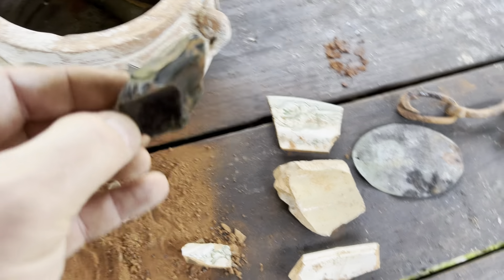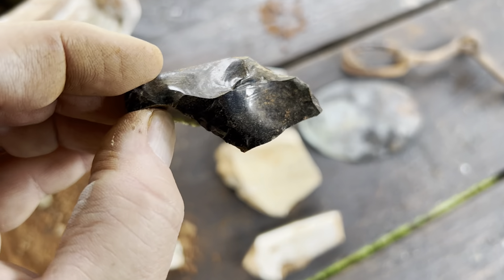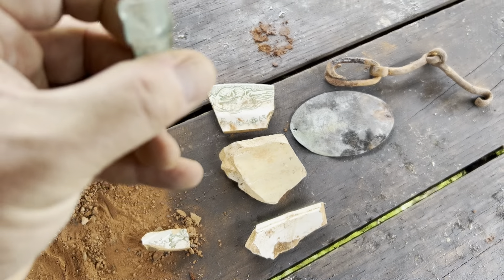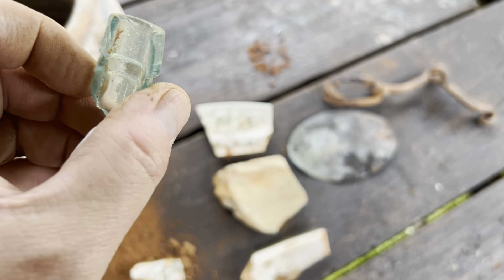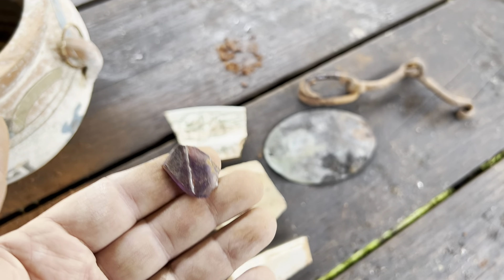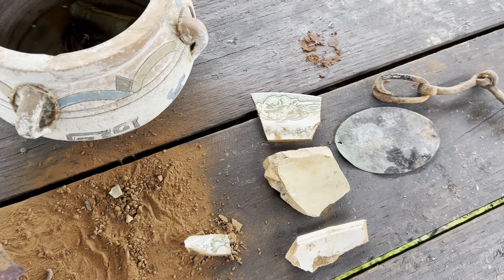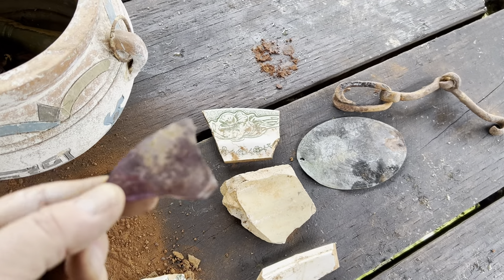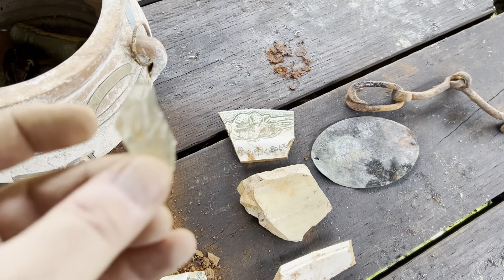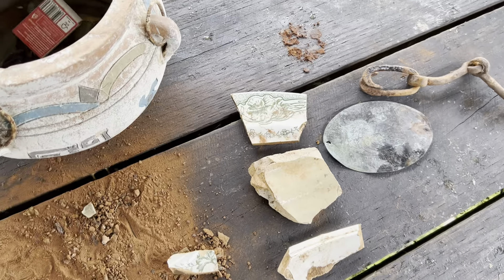Interesting glass — a lot of these glasses you don't see anymore because they reckon there's lead in them which is poisonous. Another little drinking bottle, could be a medicine bottle. Especially this purple glass — there's bits of lead in it which was poisonous. Some writing on it — who knows what that was from.